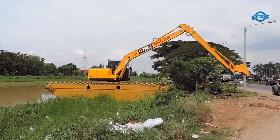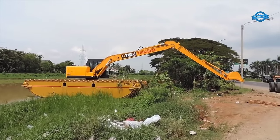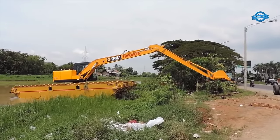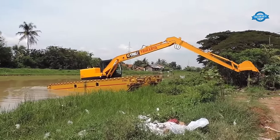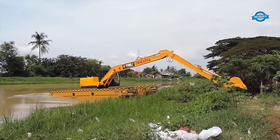The main feature of the GTrex amphibious excavator is its ability to perform operations in challenging terrains such as marshes, swamps, ponds, and shallow water bodies. The unique undercarriage system consists of pontoon-like structures and tracks or wheels, enabling the machine to float and maneuver in water while providing stability and traction on land.